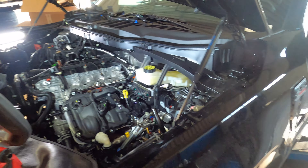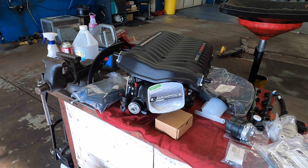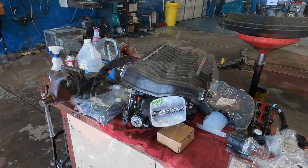We took the factory intake off of it for the supercharger. That's right — this beast is going to have 717 horsepower with the Whipple supercharger and the exhaust that's going on.